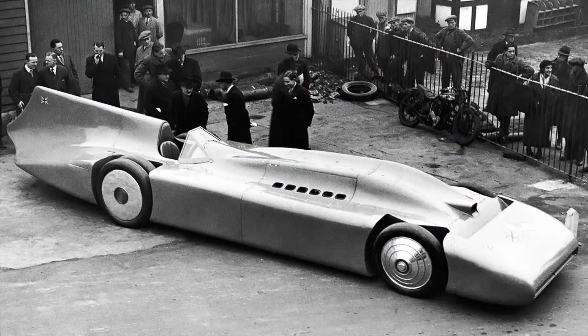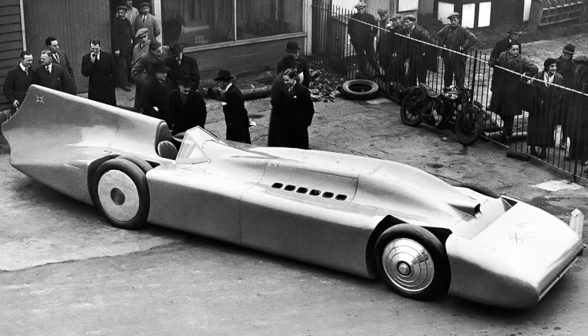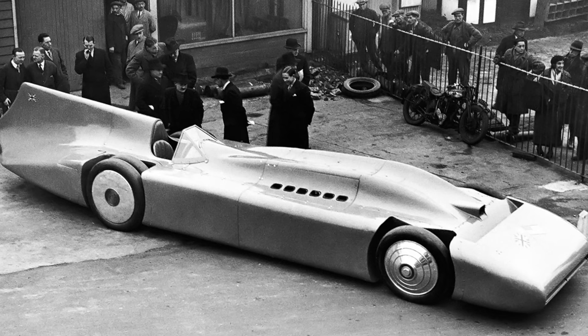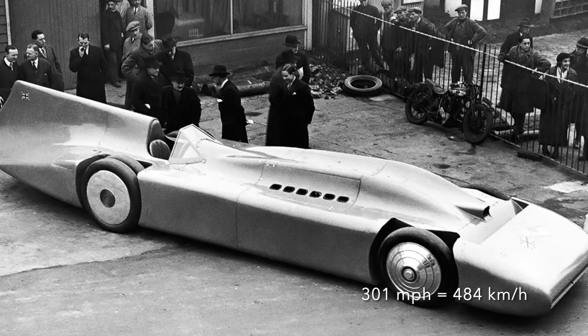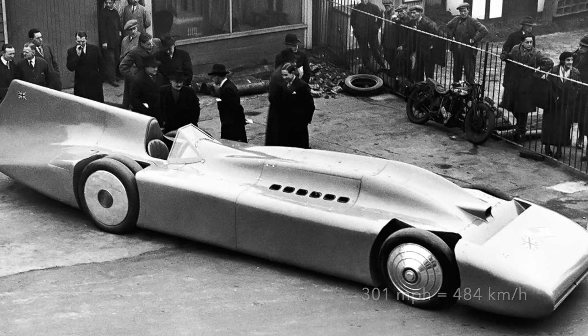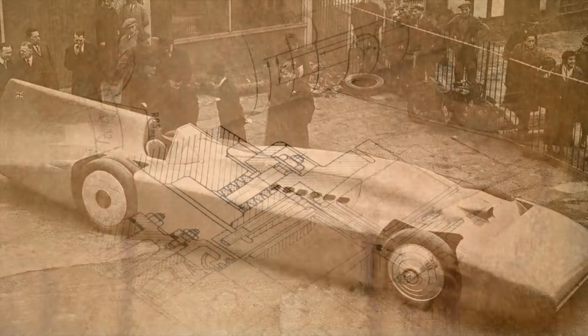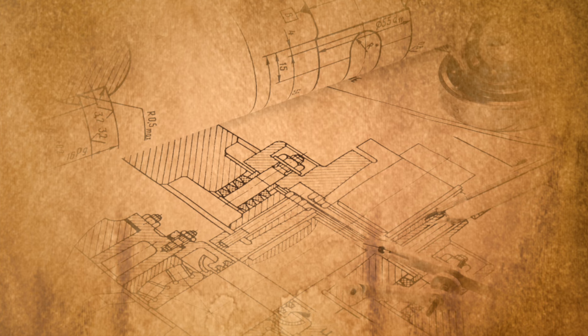By 1935, Reid Railton had already overseen the evolution of the Bluebird Land Speed car for Malcolm Campbell, another Brooklands regular. Campbell had taken the record at 301 miles per hour in the Campbell-Railton Bluebird using a 36-litre V12 Rolls-Royce aero engine which developed 2,800 horsepower. For Cobb's new car, given the secret designation Q5000, Railton would take a fresh approach.